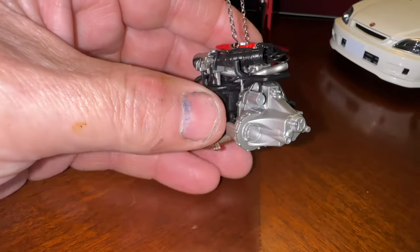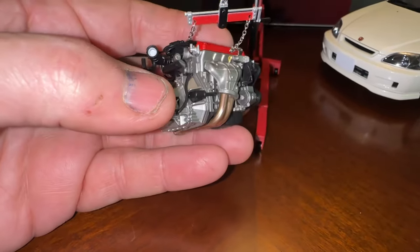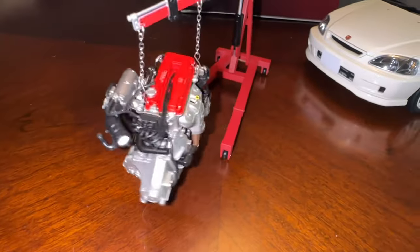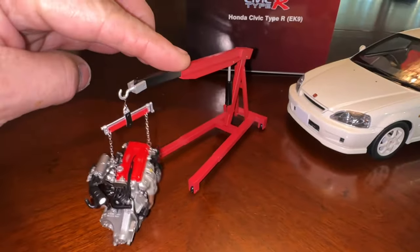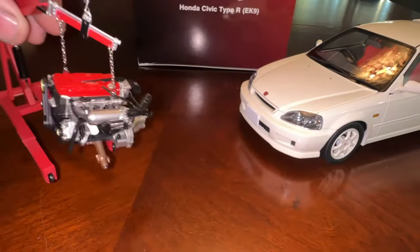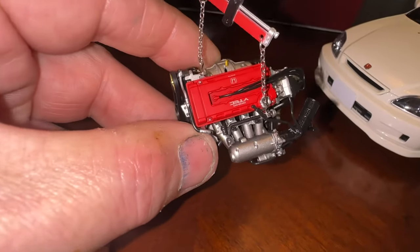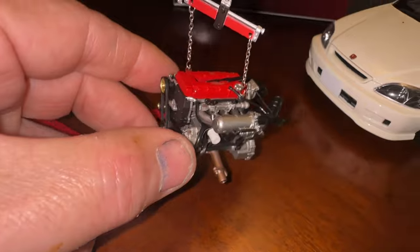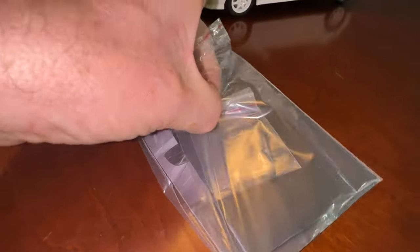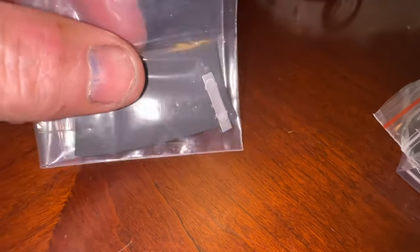I'm absolutely blown away. You can see the size of it compared to my hands — it's tiny, and the detail is fantastic. It all comes separate. The little engine hoist comes separate, the engine comes separate. The cherry picker is spring-loaded, so you can really play with it and lift the engine up. The engine is the B16B. It's perfectly correct. It does come with a little book and some extras, and in this bag, the level of detail is nuts — it comes with the little spark plug cover.